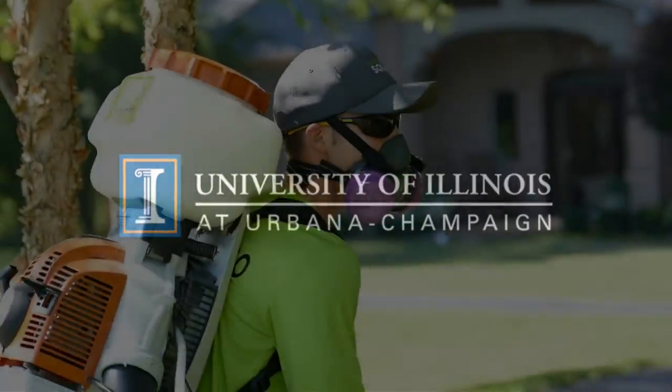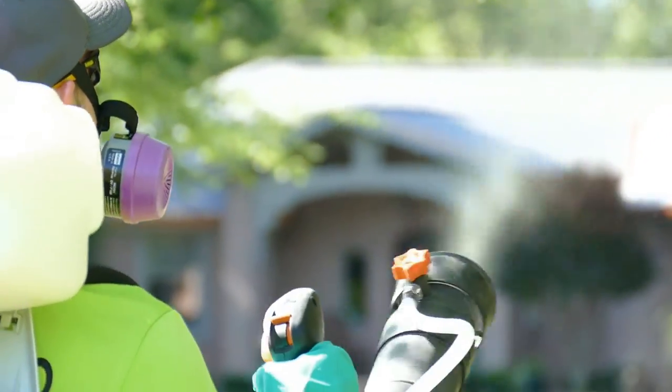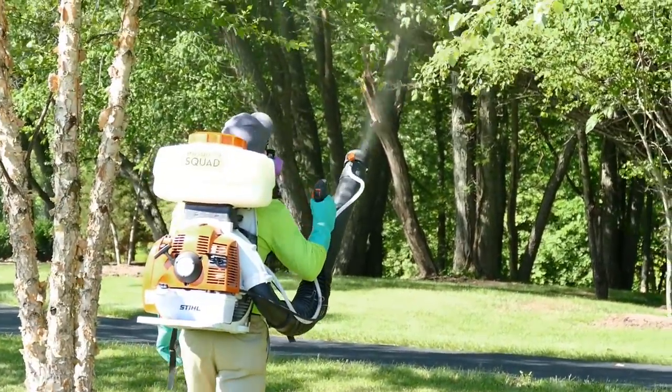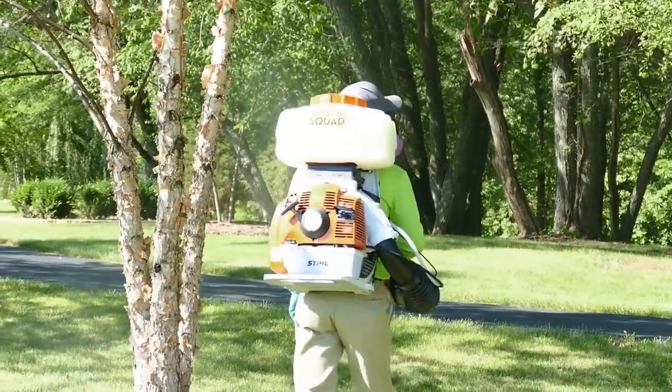For University of Illinois Extension, I'm Todd Gleason. There are two types of mosquitoes that carry disease. The foggers used by cities and towns can be a pretty effective tool for controlling mosquitoes, and they can even be used around the house. It's best, however, to start with the basics.